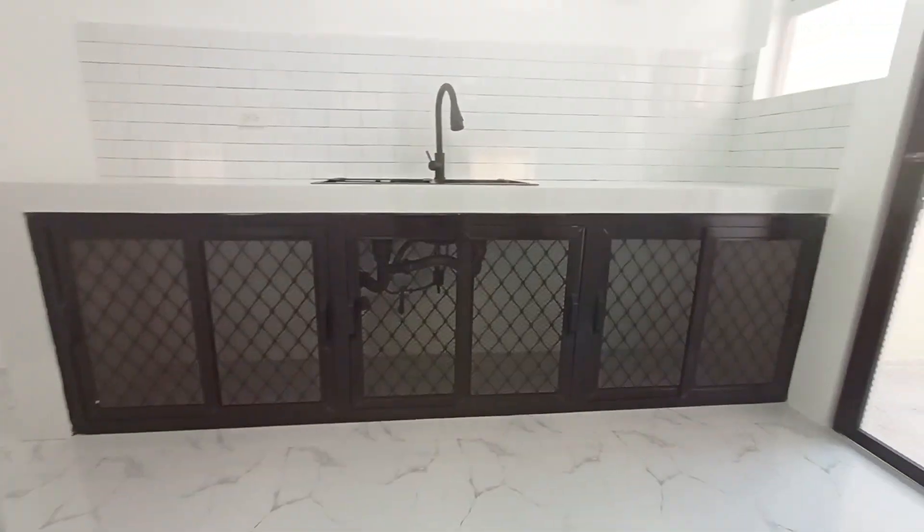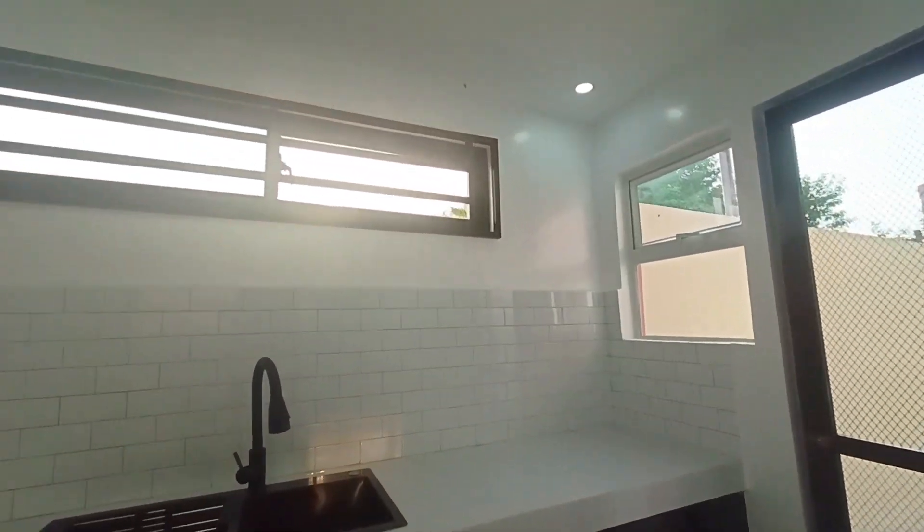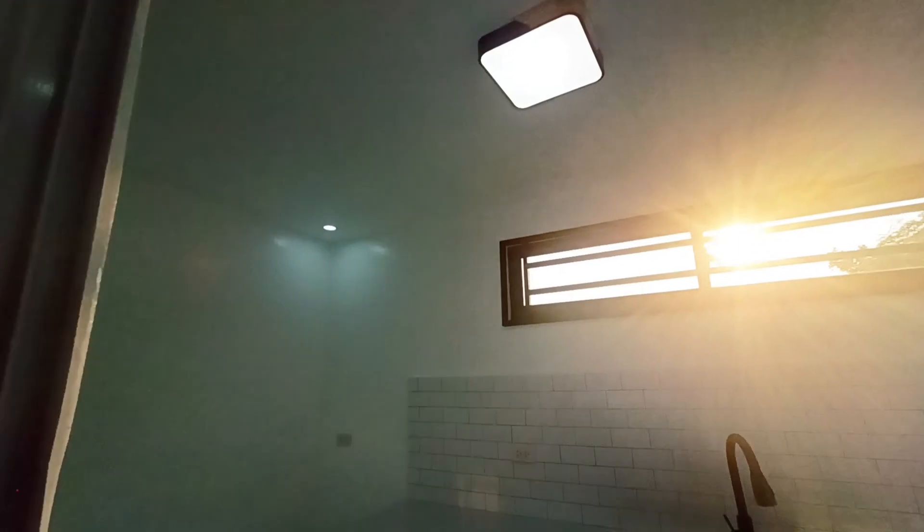In the dirty kitchen, you can see some kitchen cabinets installed with a screen sliding door, so that you can easily see your things inside.